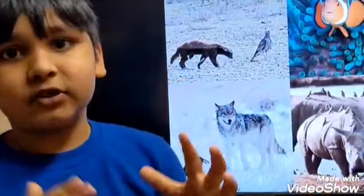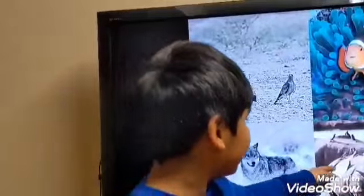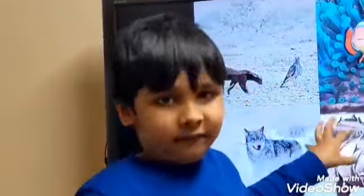Those are all the examples I have. You can find the rhino and oxpecker example in Africa. These are all the examples I have, but if you can find more examples, you can tell me down below. Thanks for watching! Bye!